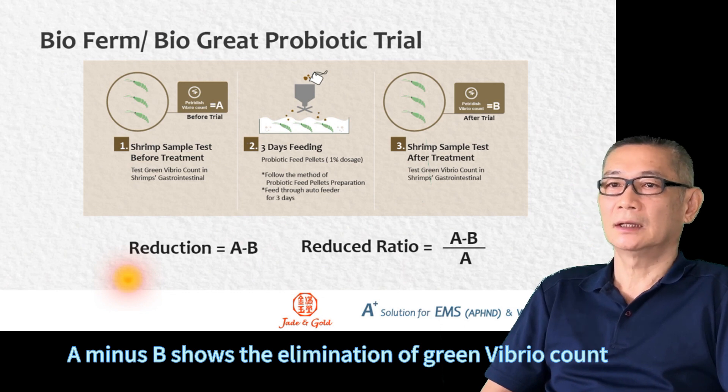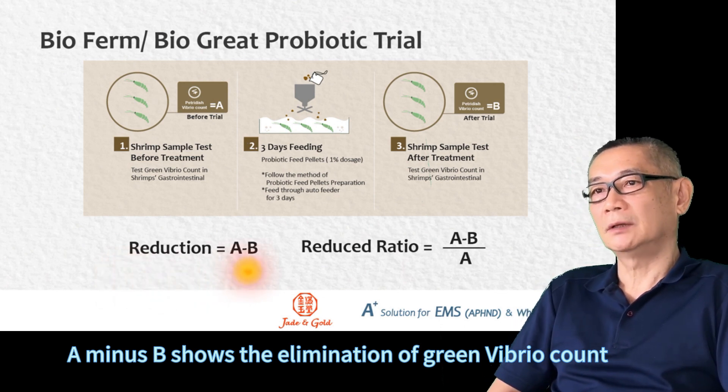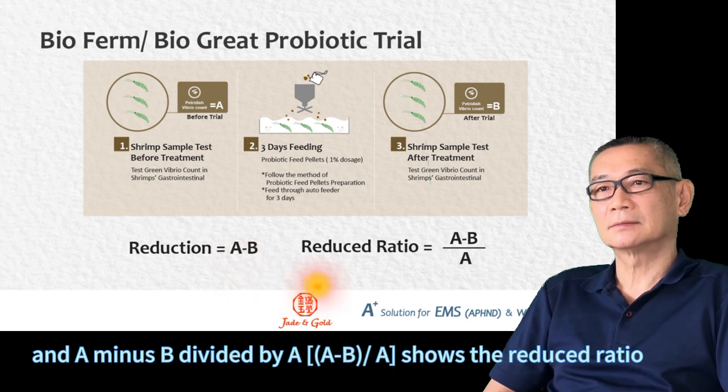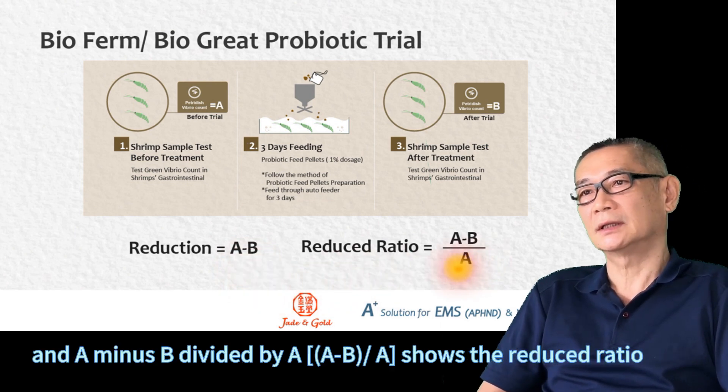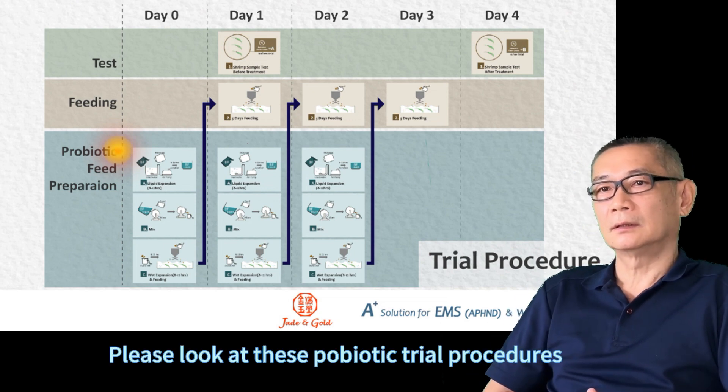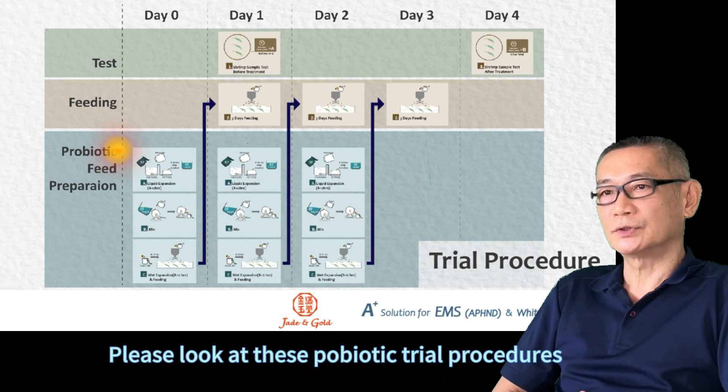Compare the difference between test result A and B, and check if Bio Ferm and Bio Great could reduce green content effectively in shrimps' hepatopancreas, fingers, and gastrointestinal. A-Malaxi shows the elimination of green content after probiotic feeding treatment, and A-Malaxi B divided by the ratio gives the reduction ratio. We skip this probiotic trial procedure.